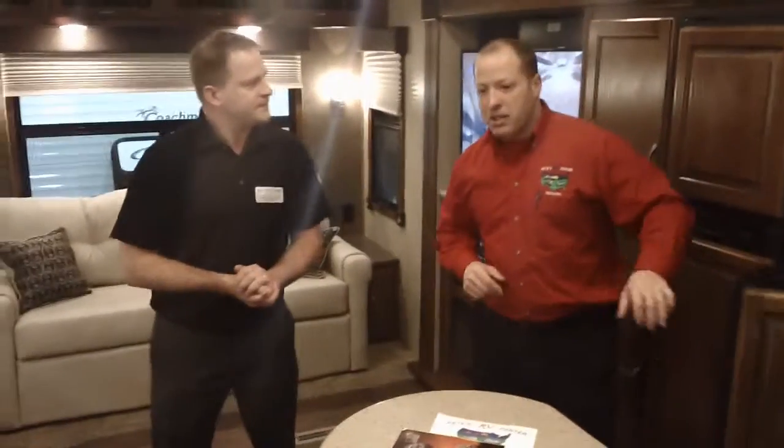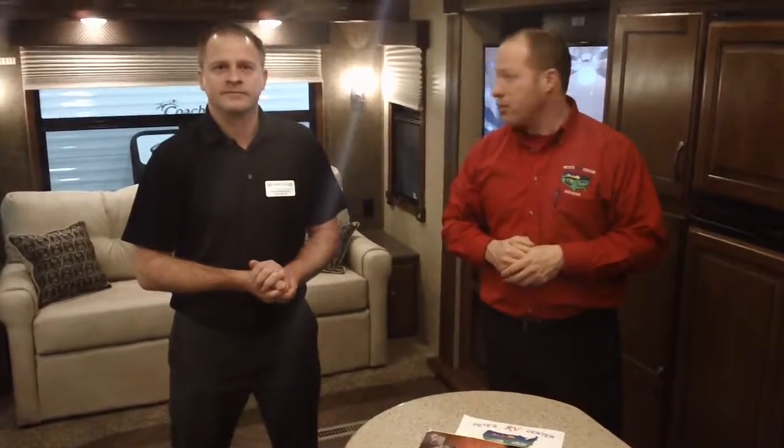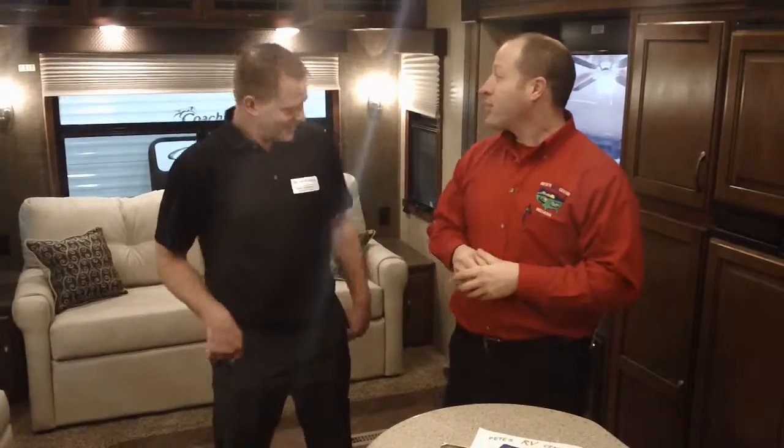Dustin, I know we've got a crowd coming in here at the show. Guys, if you haven't seen the new Sundance, this is the time to check it out. This one right here is a 3380 RL, the Chateau interior color. Dustin is helping us out at the factory, so come ask some questions, or visit us on our website, or reach me at Chad at Pete's RV dot com. Thanks, Dustin, for your time today. Thanks for watching Pete's RV TV.